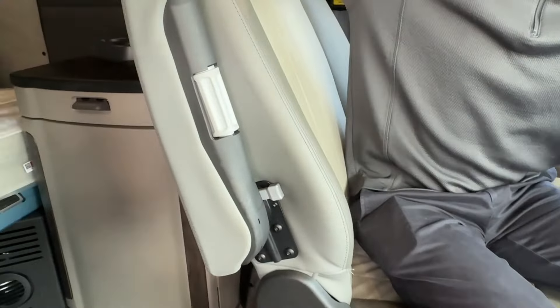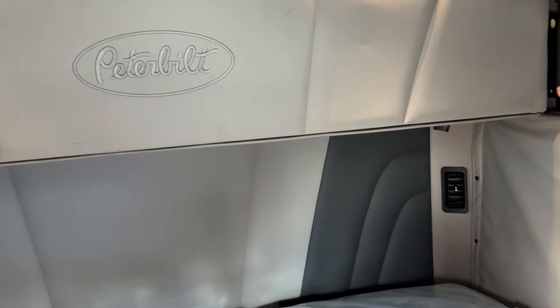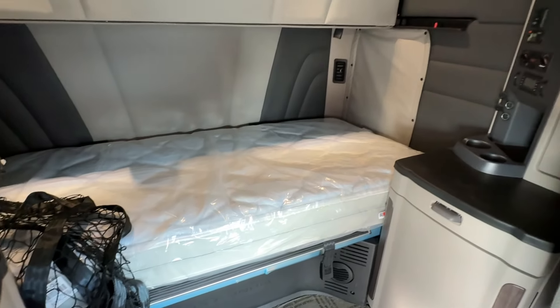Moving on to the back, this is a double bunk, so we've got our premium pocket spring mattress with the second bunk up top. We do have a refrigerator on the bottom right, and then plenty of extra storage with the full height wardrobe closet on the left.